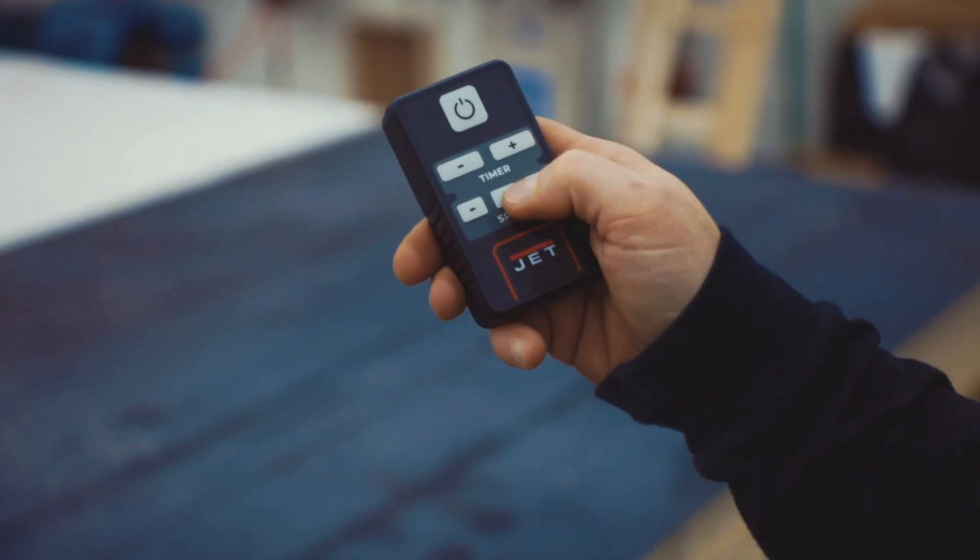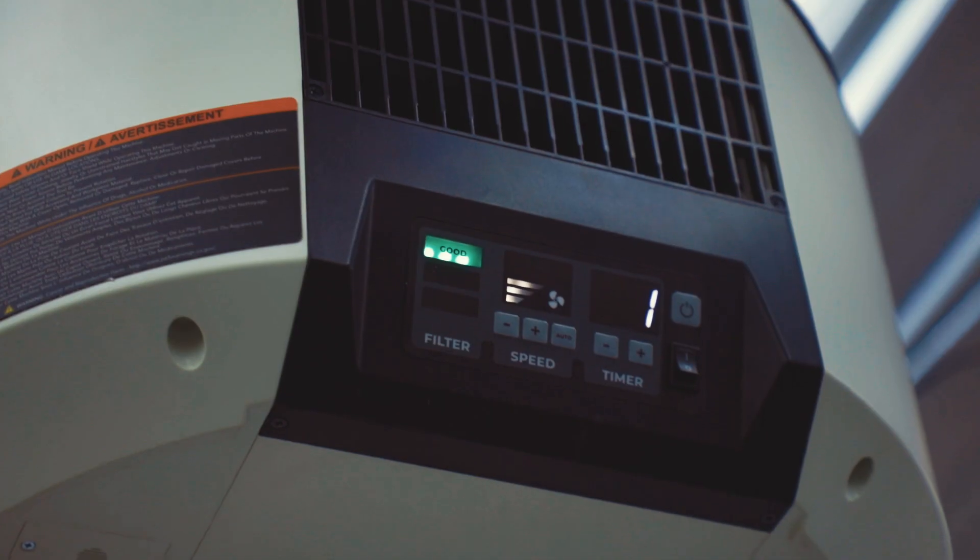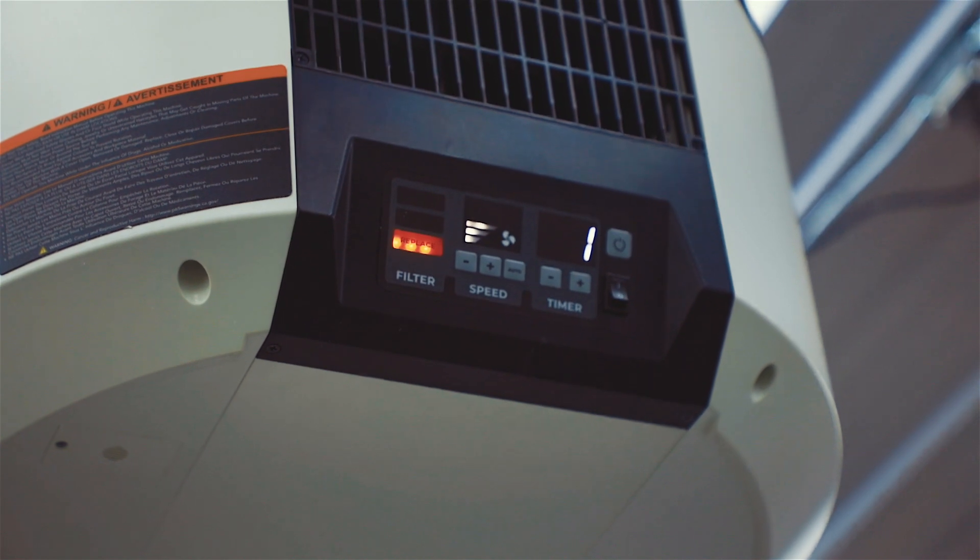Three things that I love personally about the AFS-1000C: number one, the auto feature — if I just want to run the shop through the rest of the day without worrying about changing the settings, I'm able to do that. Also the timer — I'm able to set it whenever I'm leaving the shop or in the paint room. And the last thing I love is the fact that it tells me when to change the filter. I'm going to forget, so having a sensor that tells me to change is huge.